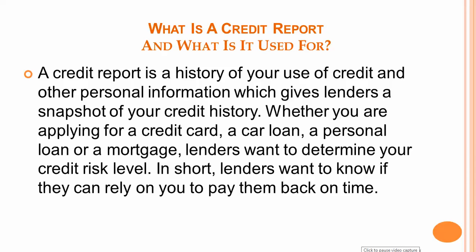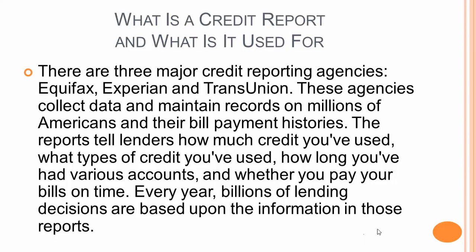Whether you are applying for a credit card, a car loan, a personal loan, or a mortgage, lenders want to determine your credit risk level. In short, lenders want to know if they can rely on you to pay them back on time.